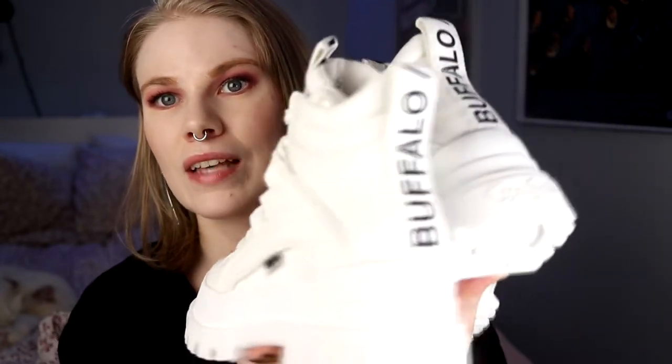I also bought two pairs of new Buffalos — I need to stop shopping for Buffalo shoes, I have seven pairs now. I haven't worn any of these because they are light-colored and would get so dirty right now. I bought one pair of white Buffalos. I have these in black — the Ash, I think they're called. I wanted the white ones and now I'm thinking about mixing them.